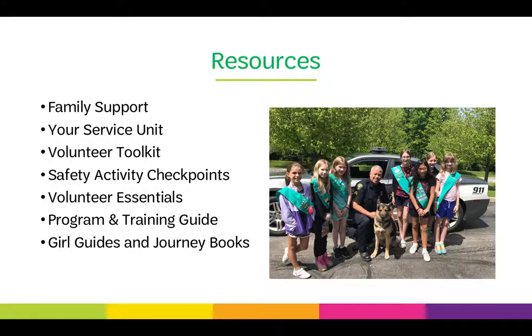Safety Activity Checkpoints is a resource that helps you keep your girls safe — it lets you know what activities are appropriate for what age level, what equipment you might need, and provides resources for accommodating girls with disabilities. Volunteer Essentials is the guiding document of policies and procedures for Girl Scouts of Southern Nevada, including Girl to Adult Ratio and any other safety and policy in place. The Program and Training Guide is put out annually with a variety of girl programs and adult trainings. And the Girl Guides and Journey Books are available in the Girl Scout Shop and online to help you facilitate badges and journeys.